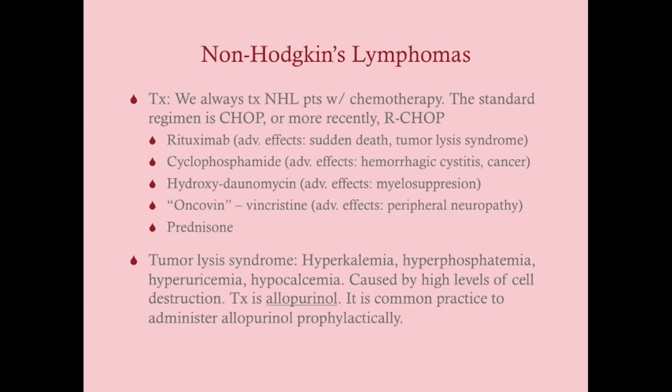For treatment, we always treat non-Hodgkin's lymphoma with chemotherapy — this contrasts with Hodgkin's lymphoma, where a minority of patients can be treated with radiation alone, though most Hodgkin's patients also need chemo. The standard treatment for NHL is CHOP, and more recently we've added Rituximab, making it R-CHOP. Rituximab is a monoclonal antibody targeting the cell surface antigen CD20, which is common on B cells.